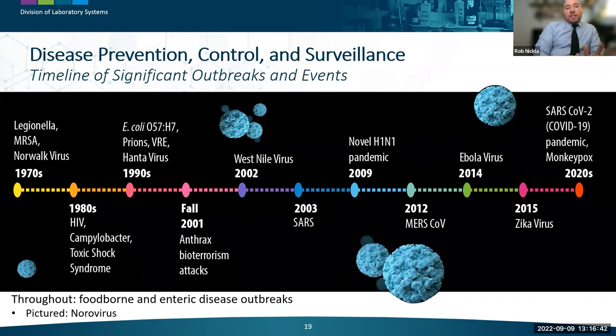A timeline of significant outbreaks over the last 50 years includes the detection of new or emerging diseases from the 1970s like Legionella, MRSA, and Norovirus. Many have persisted or re-emerged, such as Ebola, MERS, Zika, and West Nile viruses. There has also been a consistent pattern of large-scale foodborne and enteric disease outbreaks throughout the decades, with Salmonella found in peanut butter, cookie dough, backyard poultry, and leafy greens. Other common enteric pathogens include Shiga toxigenic E. coli, Campylobacter, and Norovirus.